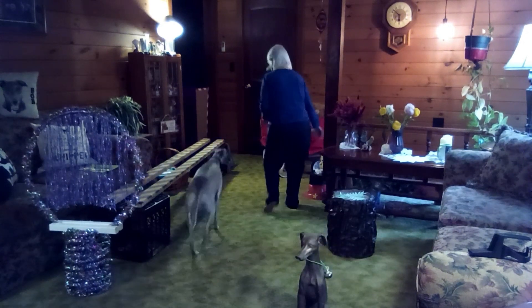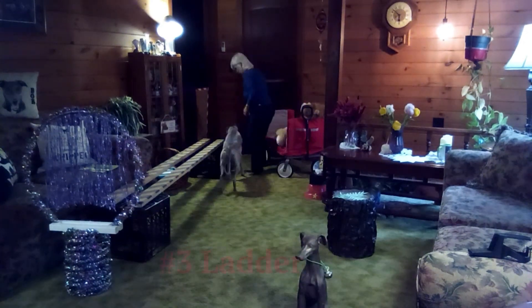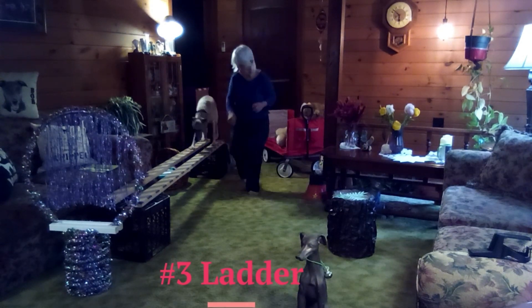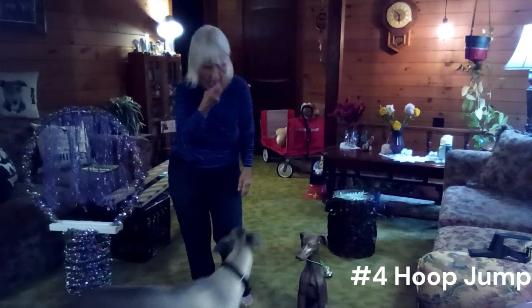His most favorite thing is walking across the ladder high above the sky. But he loves the hoop jump with the little stringy things that tickle his back even more.